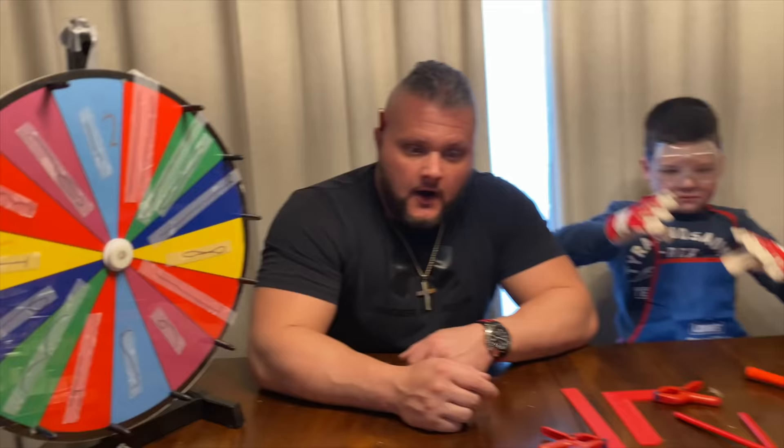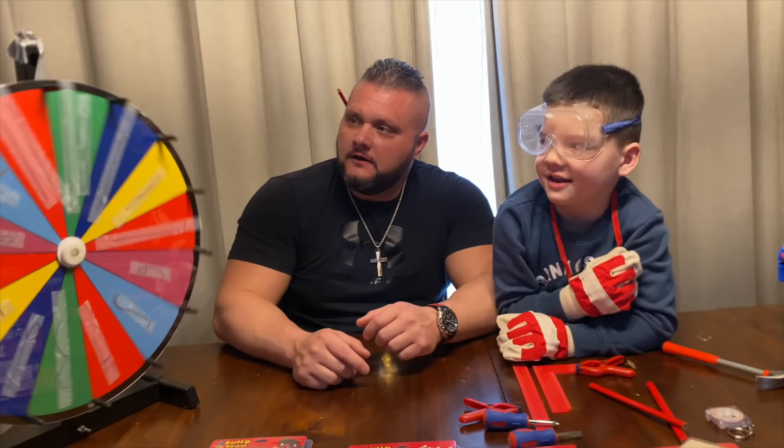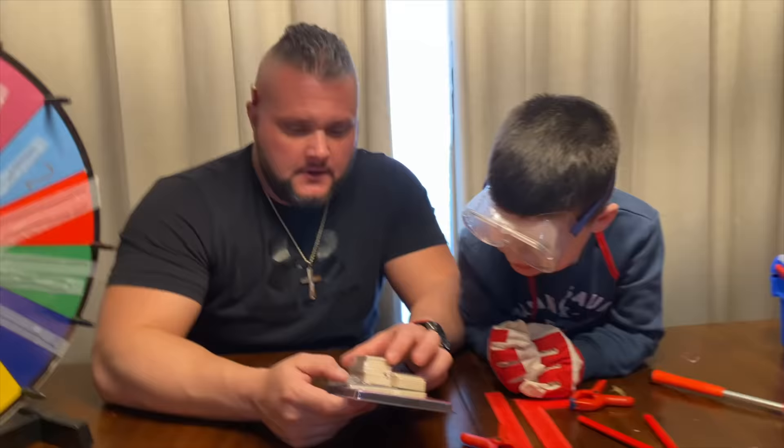Which one are we going to do? Well, let's spin the wheel and the wheel will tell us. Let's spin it — ready? Bum bum bum bum bum bum. Which one are we going to do? One, two, three — that's number three. That was the coin bank! That's cool, so we're going to do the coin bank.